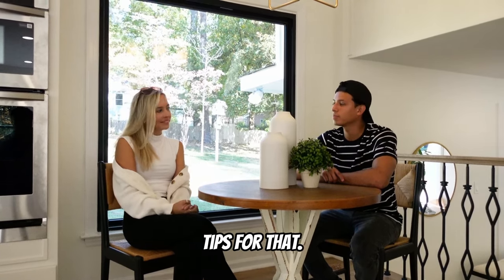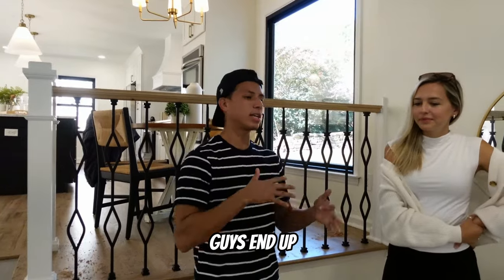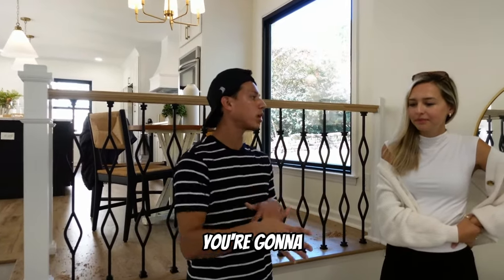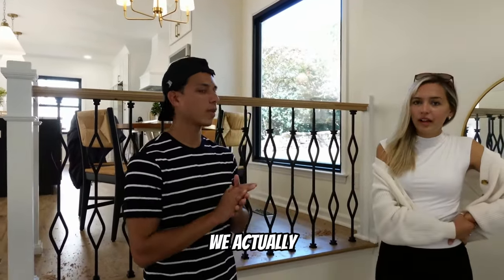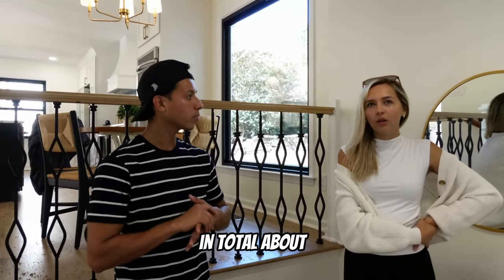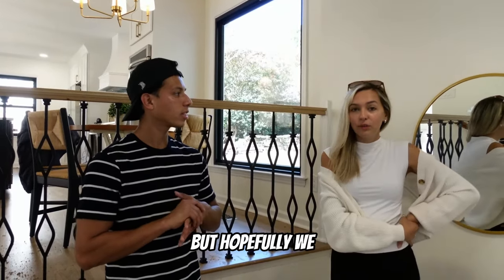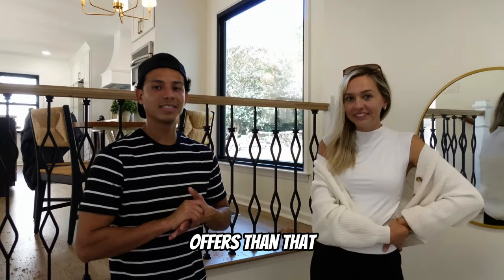We bought this home for $470,000, we've spent in total about $105,000, and we're planning to list it at $700,000 — hopefully with some higher offers than that to make a good profit.